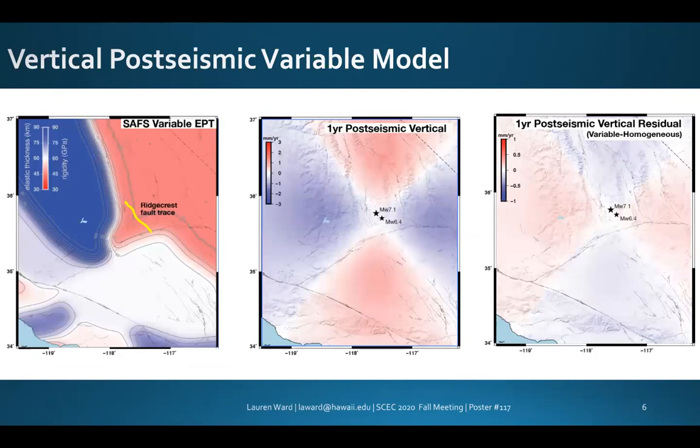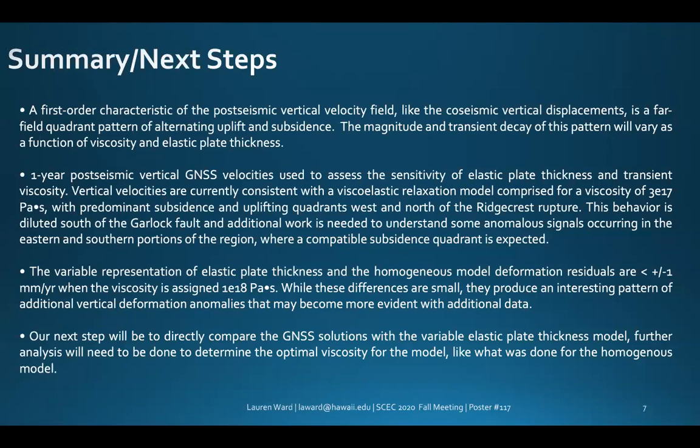We also implement variations in elastic plate thickness for the Ridgecrest region, assuming that the thickness ranges from 45 to 60 kilometers in the central Mojave region, bounded by a much thicker nearby Sierra Nevada plate to the west. These models assume a viscosity of 1×10¹⁸ Pascal seconds. The vertical velocity residuals computed as variable minus homogeneous model have a difference of less than one millimeter per year, showing how variable elastic plate thickness composition may alter deformation results when reduced deformation rates are expected for thicker plates.